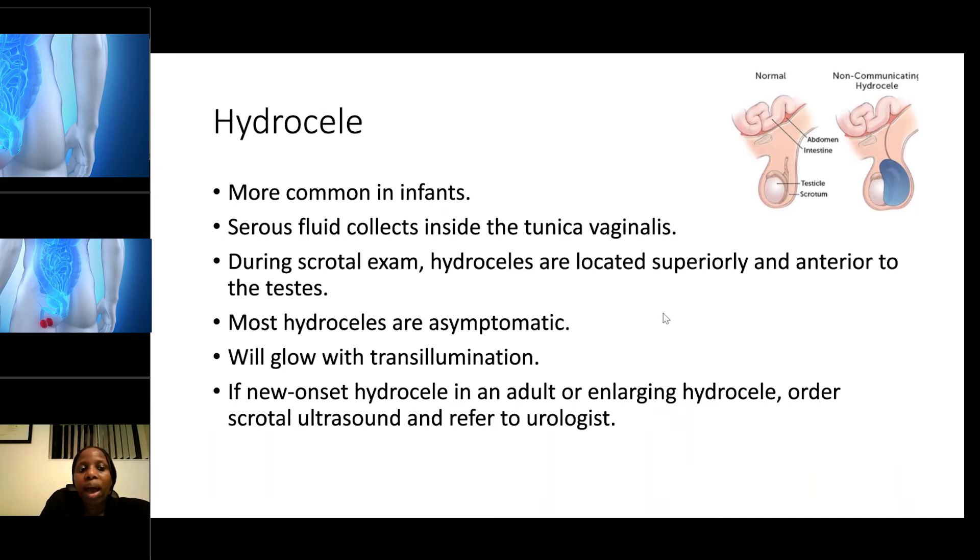A hydrocele is most commonly seen in infants — it is when serous fluid collects into the tunica vaginalis. During scrotum examination, hydroceles are located superiorly and anteriorly to the testes. Most of them are asymptomatic, meaning there are no symptoms, and they will glow during transillumination — you will see the light shine through, like a bulb.